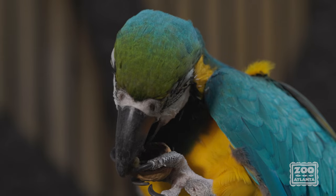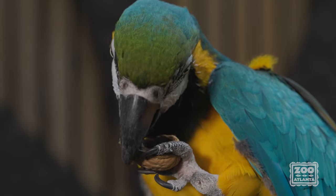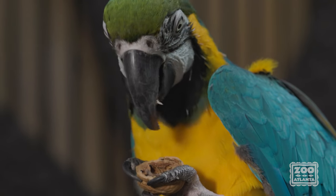He's then able to use his tongue to sort out the good parts from the inside and discard the shells on the ground, just like how you might eat sunflower seeds.